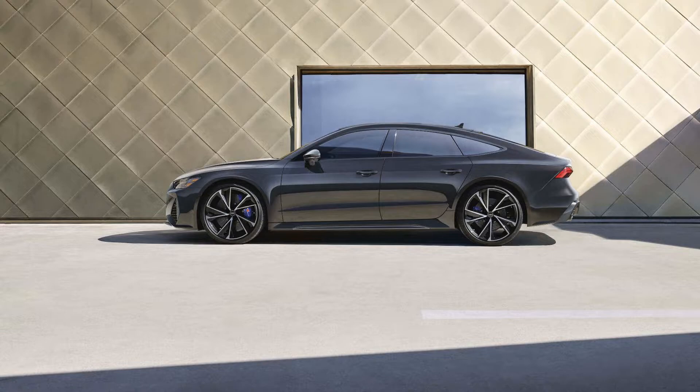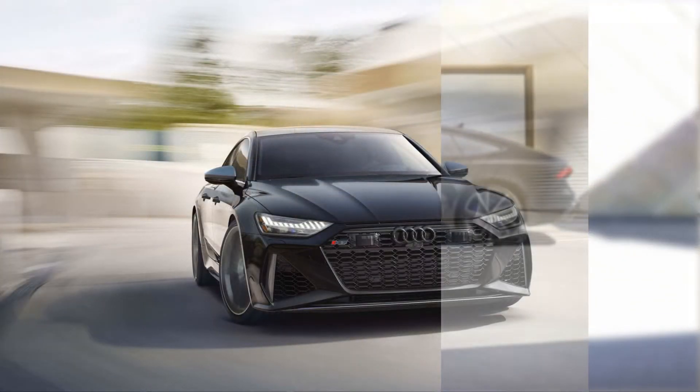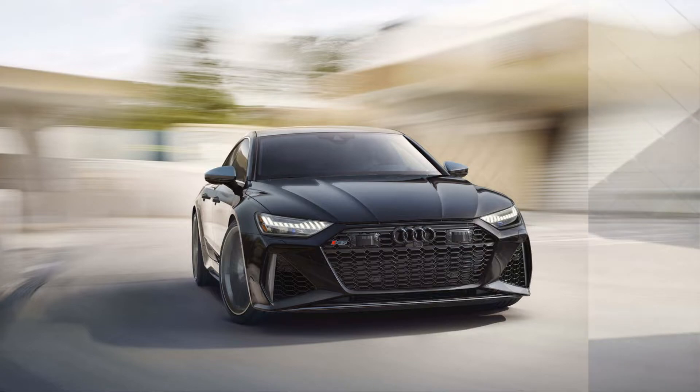How exclusive is the RS7 Exclusive Edition? The 2022 Audi RS7 Exclusive Edition will be limited to 23 copies, all of which are earmarked for the US market. That means only 22 other people in America will have an RS7 like yours — unless, of course, you plan on buying more than one.